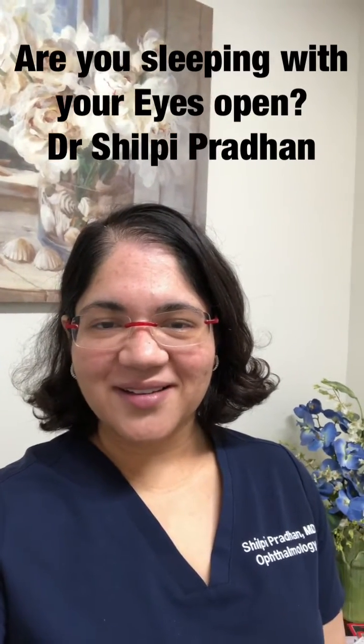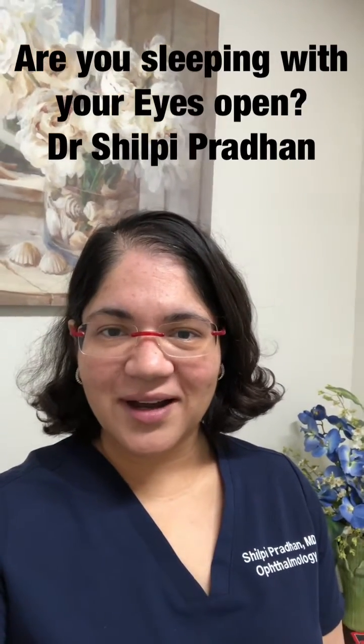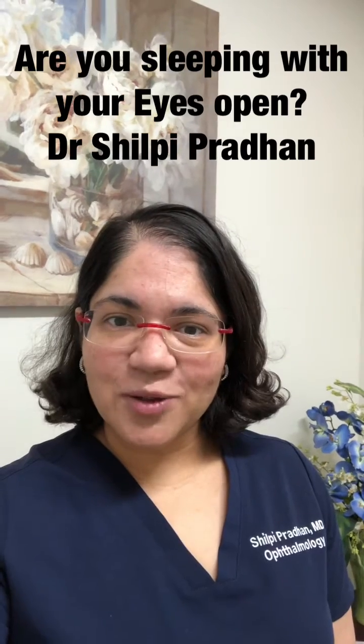Hello, my name is Shilpi Pradhan and let's talk about one of the most common causes of dry eye syndrome: when patients are sleeping with their eyes open.